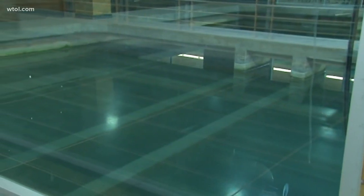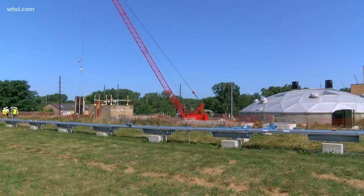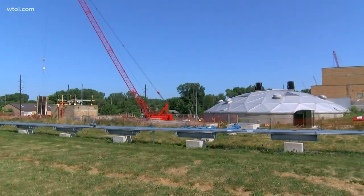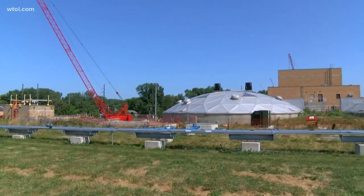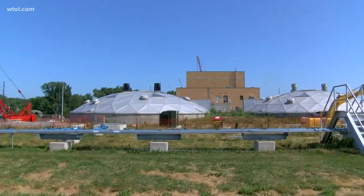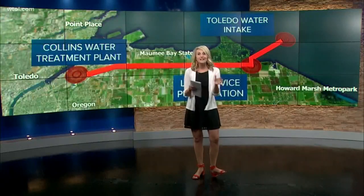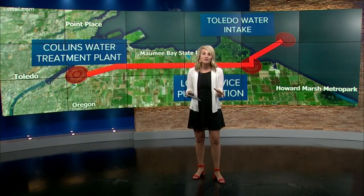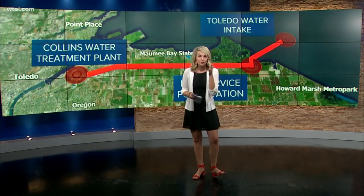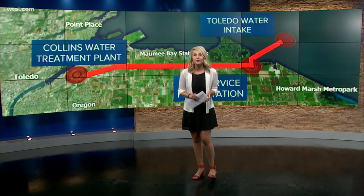Mayor Kapsikavich says together there have been about half a billion dollars of improvements at the Collins Park Water Treatment Plant, and right now they're working to install ozone, which is an oxidant that essentially vaporizes organic materials from the water, further protecting it and you. We will continue to monitor exactly what that water looks like and bring you the latest information on air and directly to your phone. Reporting in studio tonight, Blair Caldwell, WTOL 11.